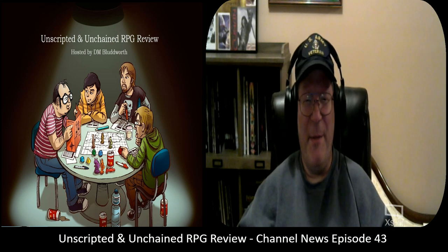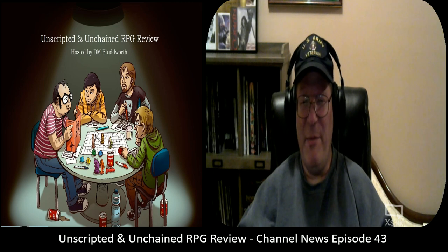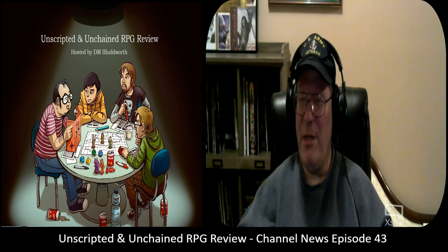Good evening and welcome to another episode of Unscripted and Unchained RPG Review. I am Dan Bloodworth, and as you can see by the graphics, this is going to be a channel news update, episode number 43.